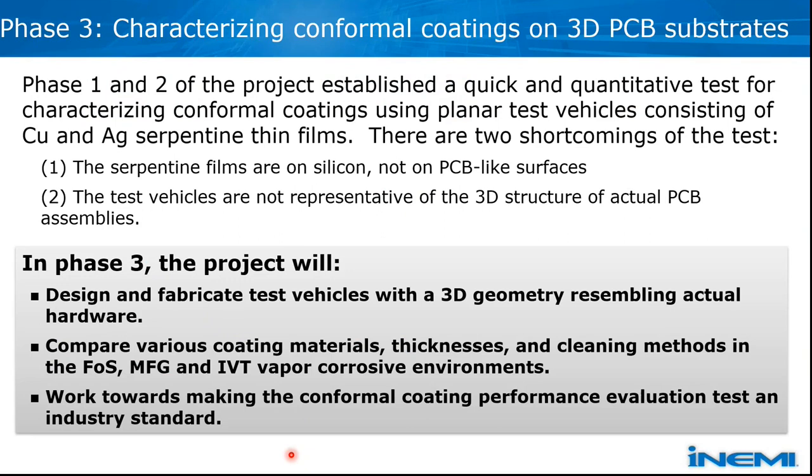My name is Marco Pudas from Picosun, now part of Applied Materials. We do atomic layer deposition for various applications. In the first and second phases, three different tests were made on silicon-based substrates. The theme of the third phase is to move towards printed circuit board assemblies, which requires changing the material toward PCB and addressing the real challenges of 3D structures.